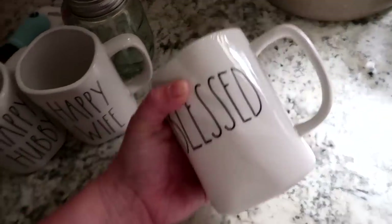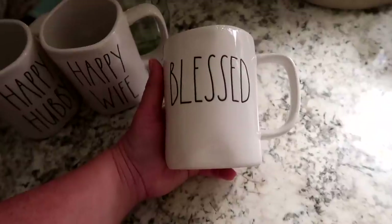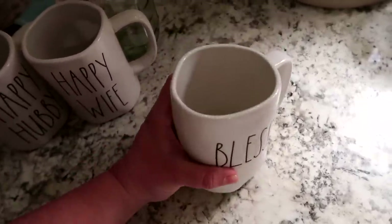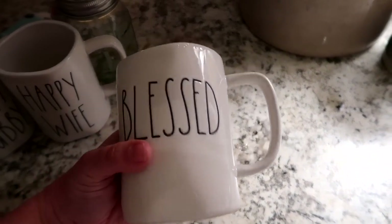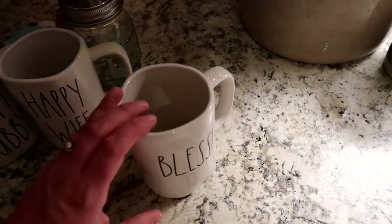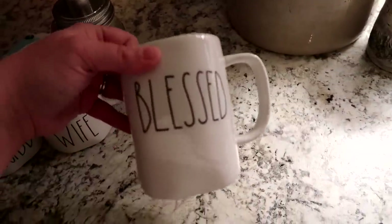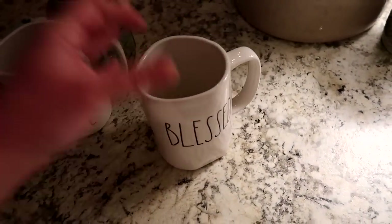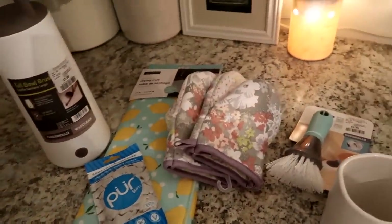The last thing I picked up was another Rae Dunn mug — the 'Blessed' one. I've been looking for this for my mother for months. Every time I've gone to HomeSense I've looked for one for her. I texted her a photo and she was very excited. There was actually another one and I almost bought it as a backup because I'm so afraid to break my own 'Blessed' mug. It's my all-time favorite Rae Dunn.